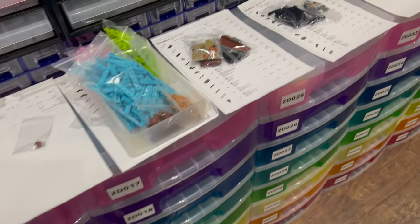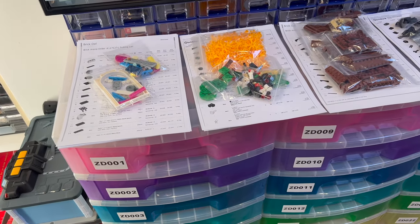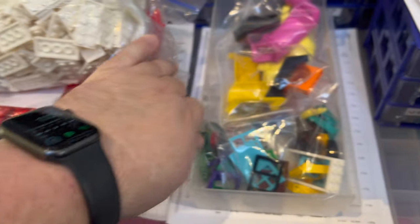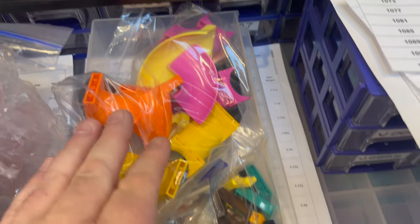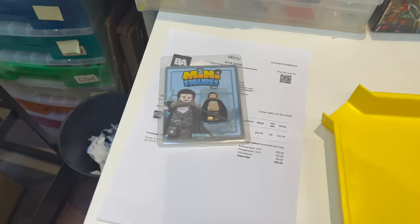Second batch of orders done, but I'm in a real rush — I've got to get to the post office in about 30 minutes and still need to pack these. Lots of pirate stuff going out, and a bulk order going off to the Shetland Isles — quite nice because it clears lots of bulky parts in unpopular colors: door frames, windows, slopes. Also got an eBay order in — sold a Jon Snow figure for £23. Going to rush and get these packed and off to the depot.